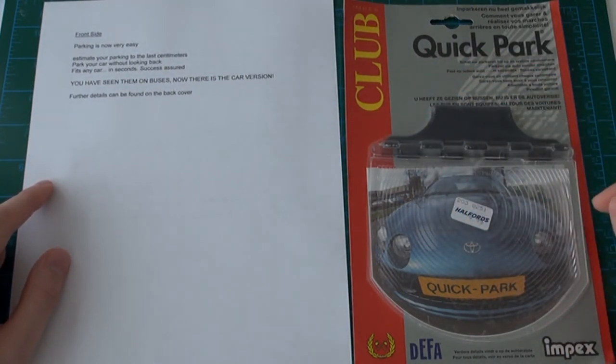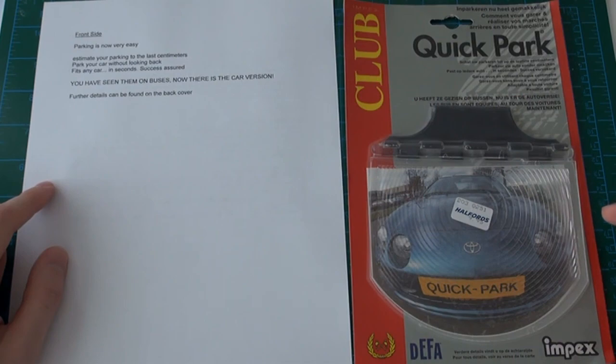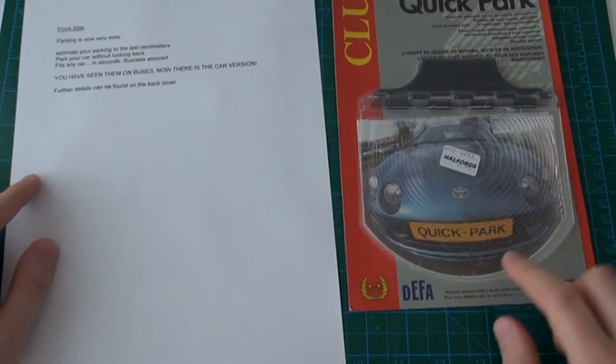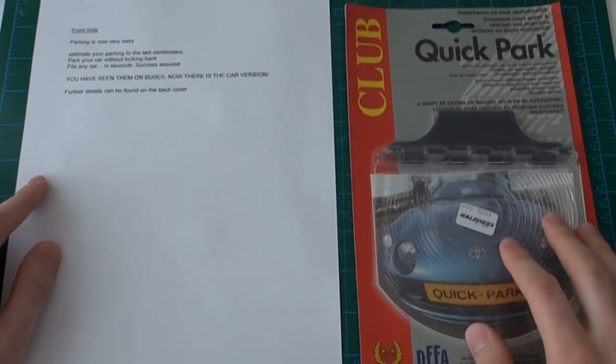Underneath Quick Park it says: Estimate your parking to the last centimetres. Park your car without looking back. Fits any car in seconds. Success assured. Written in all caps it says: You have seen them on buses. Now there is a car version. And at the very bottom it says: Further details can be found on the back cover.